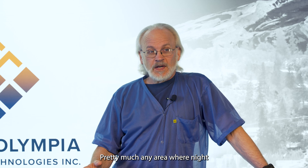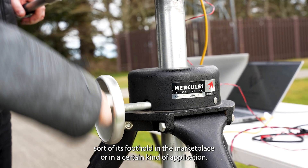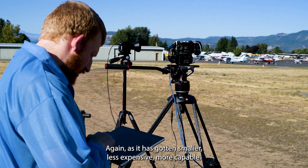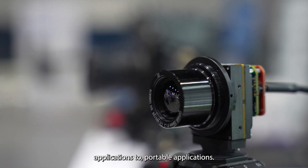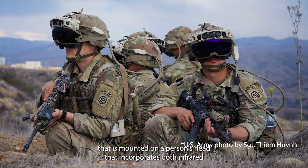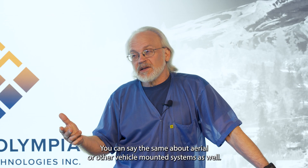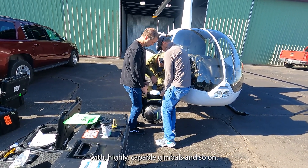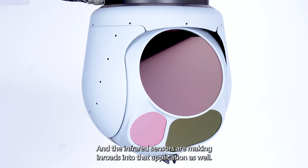Pretty much any area where night vision has been used traditionally and has its foothold in the marketplace or in a certain kind of application, infrared is a candidate for that — again, as it has gotten smaller, less expensive, and more capable. Anything from surveillance applications to portable applications. The military has the integrated visual augmentation system mounted on a person's head that incorporates both infrared and visible technology and displays it to the operator. You could say the same about aerial or other vehicle-mounted systems as well, which tend to be fairly advanced types of applications with highly capable gimbals, and infrared sensors are making inroads there as well.